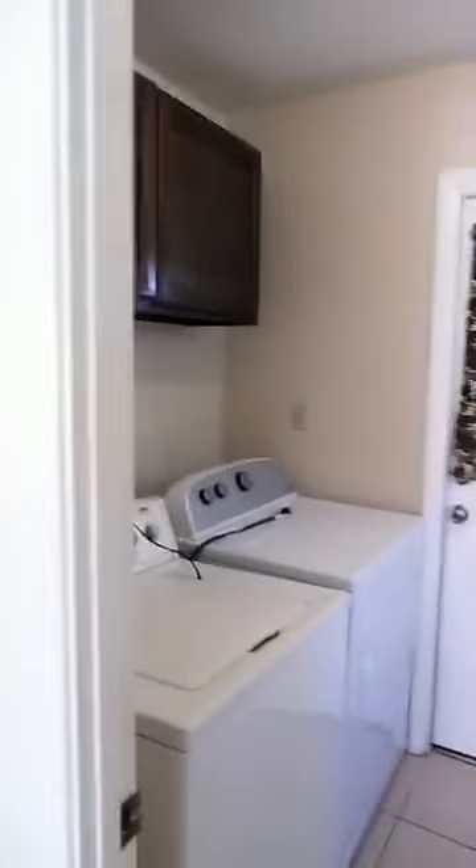One thing I hear a lot of folks looking for is indoor laundry, and there's a washer and dryer included, plus some cabinets and great storage in here. That's one thing that sometimes homes are lacking here in Arizona — great storage — and this one has it. We've also got tile floor throughout the kitchen and family room area in a nice neutral color.